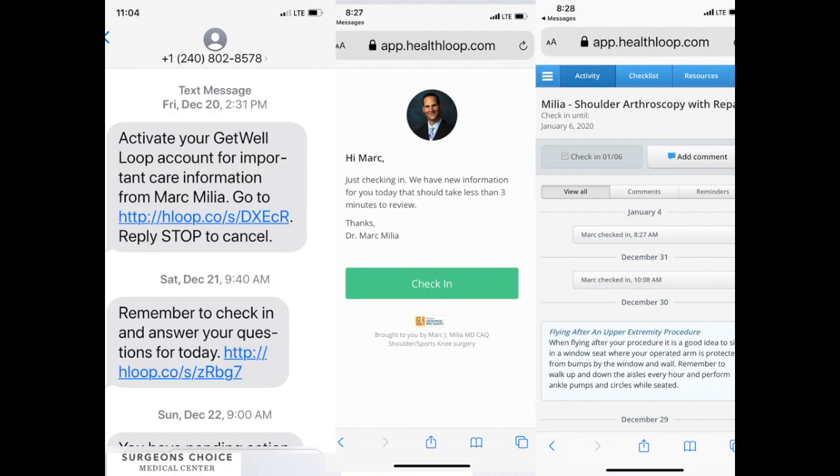The text message you will receive will look something like this on the left side of the screen. It's usually a 240 number and it will ask you to activate your account. Then on your phone you'll see a picture of me asking you to check in, and the daily check-ins will look like this picture. In the upper right-hand area where it says Add Comment, if you touch that button it'll give you the ability to send me a HIPAA-compliant message. I'm pretty good about responding during the course of the day, but I don't usually check messages after 10 or 11 o'clock at night, so it's really designed for non-emergent questions.